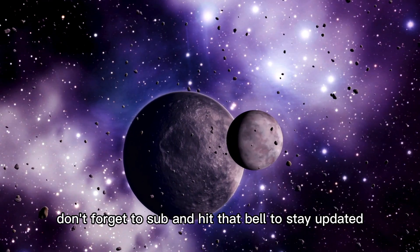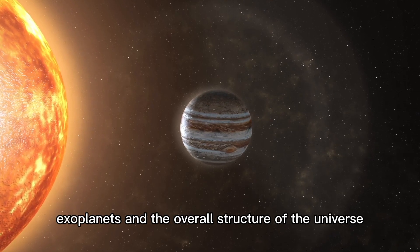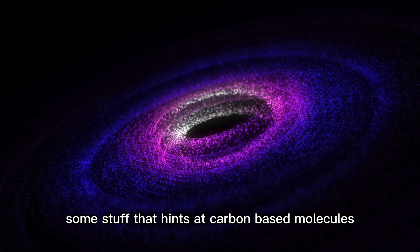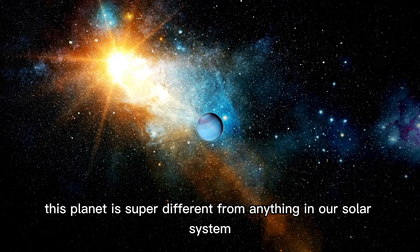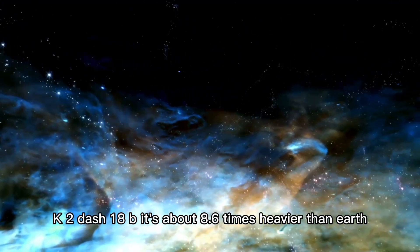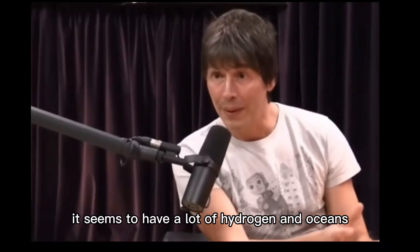The James Webb Space Telescope, JWST, is the top space telescope right now. It's checking out our solar system, far-off planets around other stars — exoplanets — and the overall structure of the universe to figure out our place in it. Recently, scientists pointed JWST at a star system 120 light-years away and found hints of carbon-based molecules in the atmosphere of a possible water world. This planet is super different from anything in our solar system and makes you wonder if there are other places where life could exist. NASA's JWST made a big find on exoplanet K2-18b, which is about 8.6 times heavier than Earth, with methane and carbon dioxide in its atmosphere.